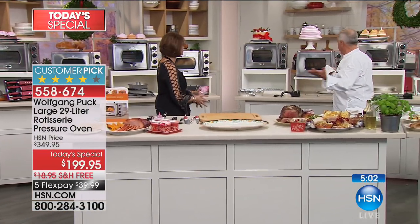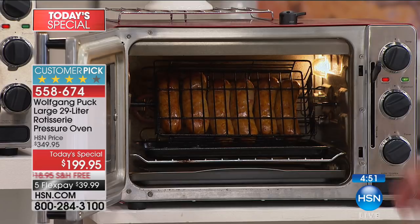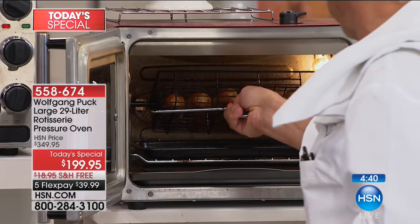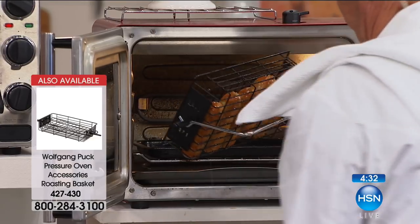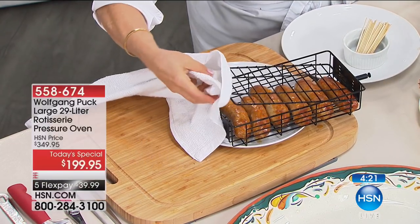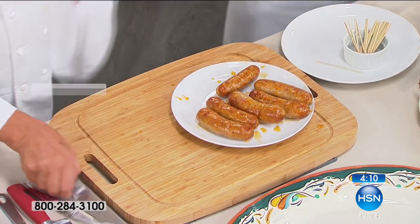If you have the rotisserie, you can get the basket for sausages — very limited, only about 100 left. We have the vegetables cooking. Don't forget the cookbook — it's available for $22.95, and thousands of these have gone out the door this morning. About 90% of people who order our today's special are grabbing that cookbook as well. It's a great idea because you get always new ideas, great tested recipes that work to perfection.